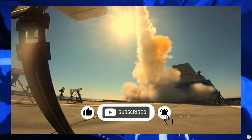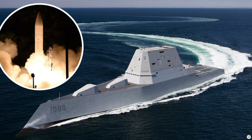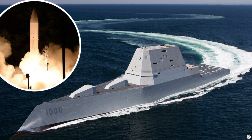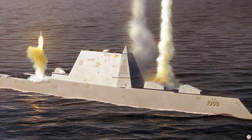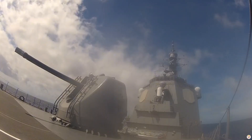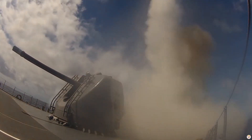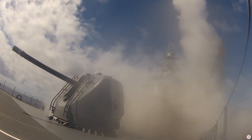Its current arsenal includes advanced missile systems for long-range strikes, powerful anti-aircraft defenses, and a pair of 155mm advanced gun systems capable of precision strikes up to 80 miles away. These features make it an ideal multi-mission platform for land attacks, sea control, and power projection.